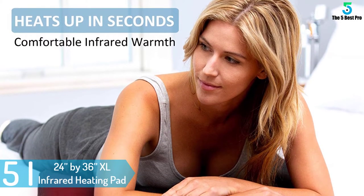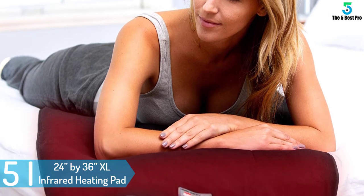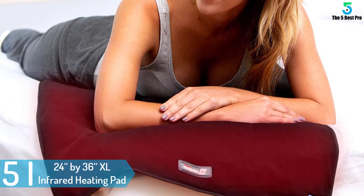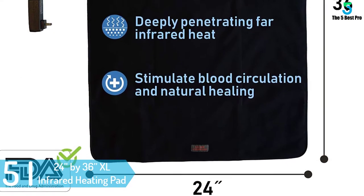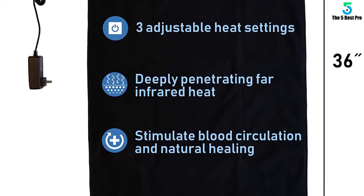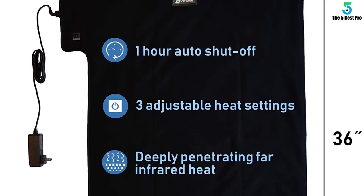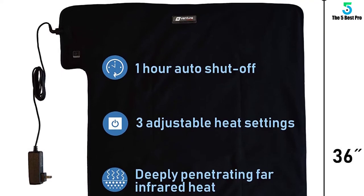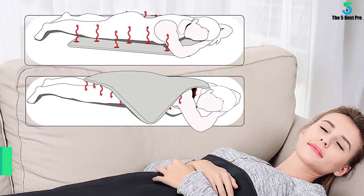Starting at number 5: the 24 inches by 36 inches XL infrared heating pad. The pad has three heat settings where you can press the heat control button to choose between low, medium, and high. It has a 10-hour auto shut-off, and lay flat carbon fiber heating technology that provides you with enough comfort, movement, and flexibility.